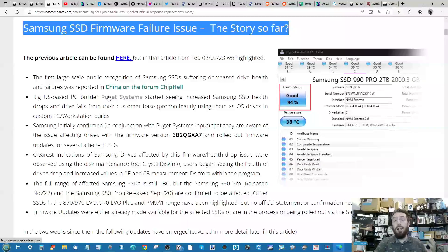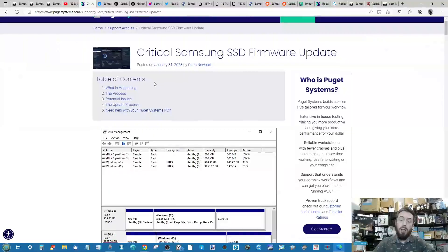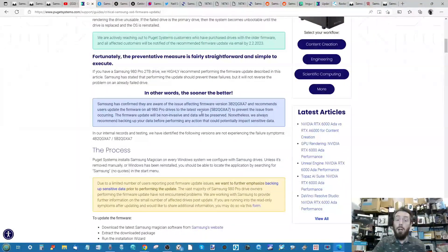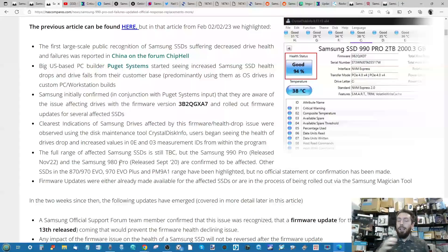We also talked about Puget Systems, a big PC custom builder in the US. They started highlighting that a large portion of their customer base had reported their Samsung SSDs — predominantly used as operating system drives — showing rapid decreases in reported health values, based on specific values within SMART testing. Samsung's loudest early comment came alongside Puget Systems sharing that information, when Samsung rolled out a new firmware update for the 980 Pro drives in their January 31st update.